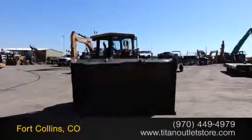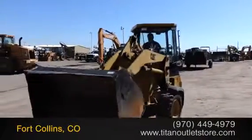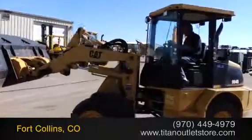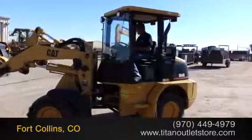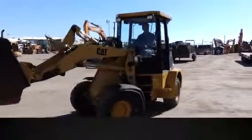For more information on this Caterpillar 904B, contact our sales team at the Titan Outlet Store. To view more equipment videos, check out and subscribe to our YouTube channel.